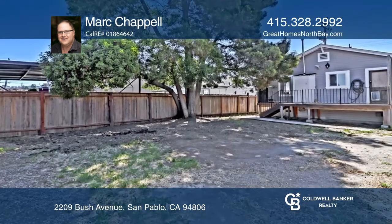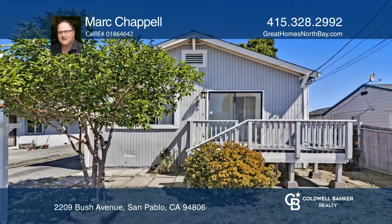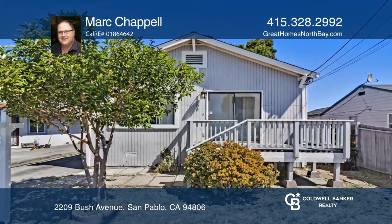Other wonderful features include a long driveway, a huge three-car detached garage, a washer and dryer, and more. Mark Chappell would love to tell you more!